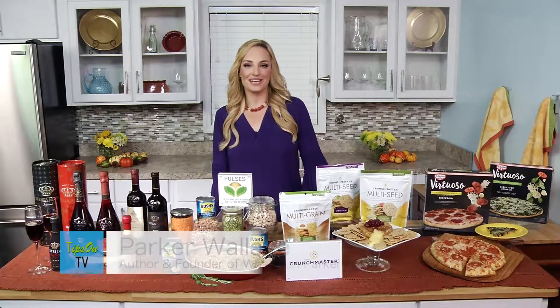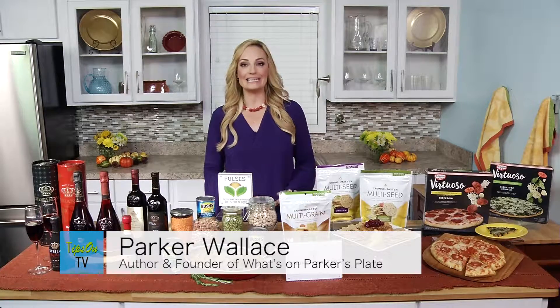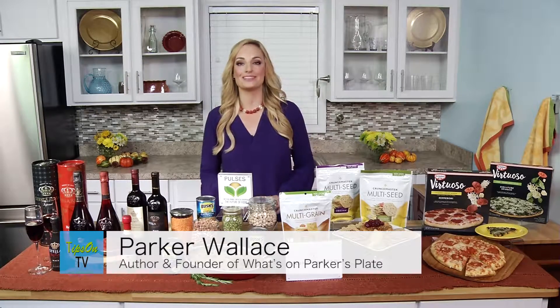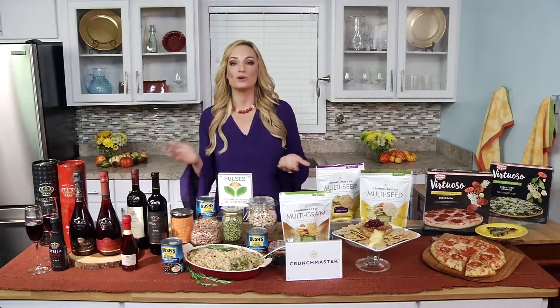Hi, I'm cookbook author and lifestyle expert Parker Wallace, and I have some amazing tips for holiday entertaining to keep it easy but also delicious. So let's start with the beginning of the party — you've got to have great hors d'oeuvres.